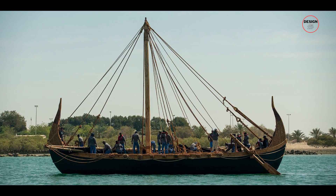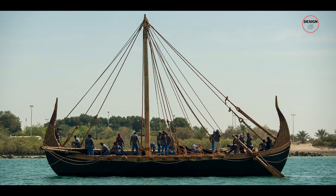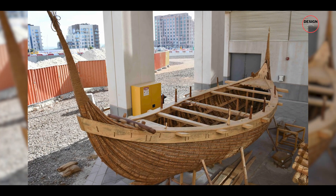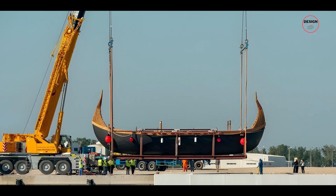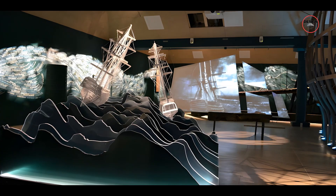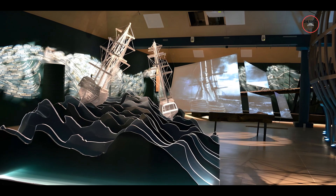Is the structure of this boat historically accurate? Absolutely — the construction techniques were based on ancient documents found in Iraq. After its amazing expedition, the boat was preserved and it will be on display when the museum opens.